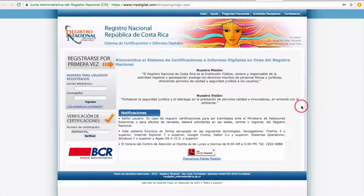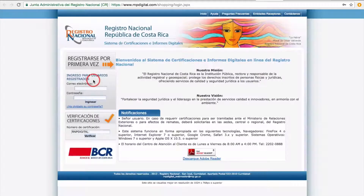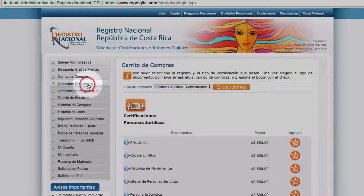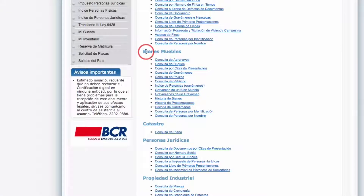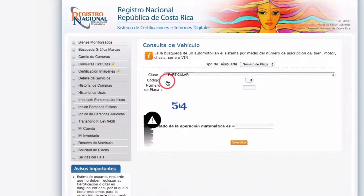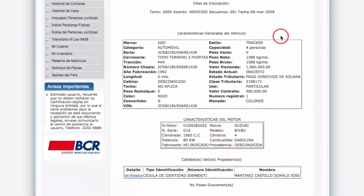Let's go over how to read a title report for a Costa Rican vehicle. Go to rnpdigital.com — if you have an account, log in; if not, register for the first time. Once you're in the system, go to the section called 'consultas gratuitas,' which means free searches. Click on that, then go to the movable property section — 'bienes muebles' — then scroll down to the vehicle section and click on 'consulta de vehículo.' Enter the license plate number, complete the captcha, and click consult.